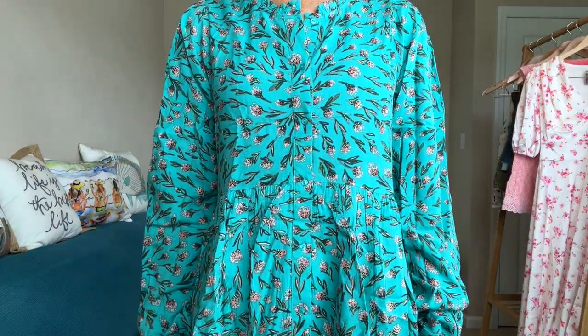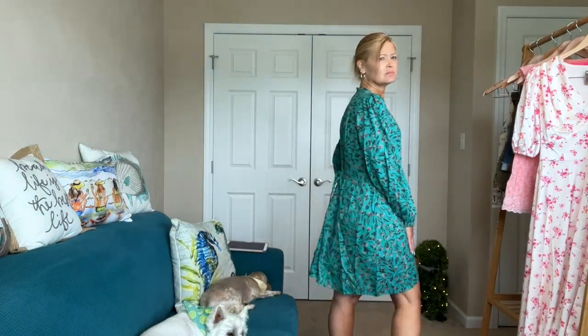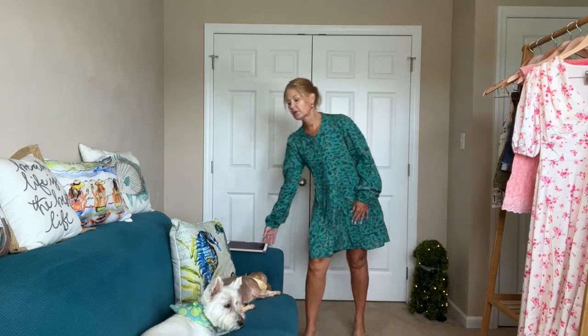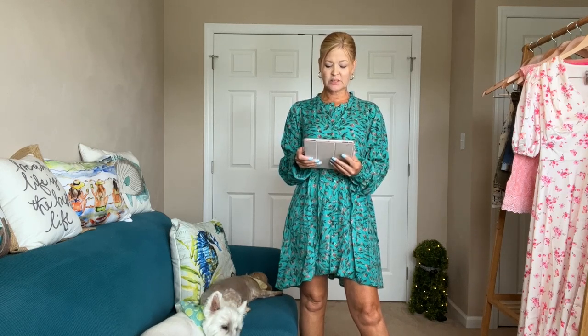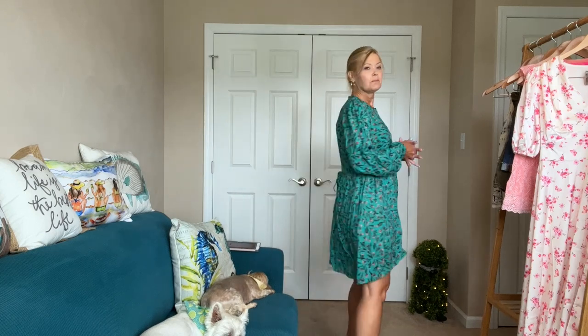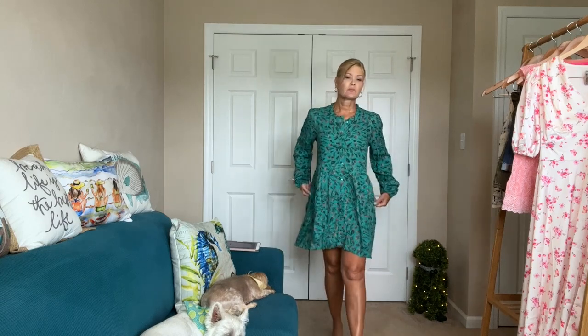Tied a little tighter it creates more of a waist. It has a little bit of ruffling detail around the collar and elastic at the wrist. Here's a closer look at the print. This one is by XIX Palms — it's called the long-sleeve Noosa play dress. Retail is $115, or $98 at 15% off if I want to purchase it. It's a size small so maybe an extra small would be a little better, but it's kind of fun.